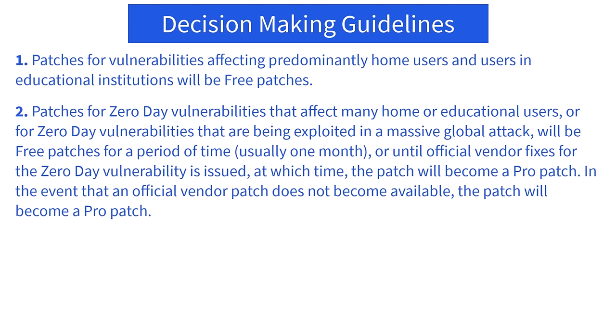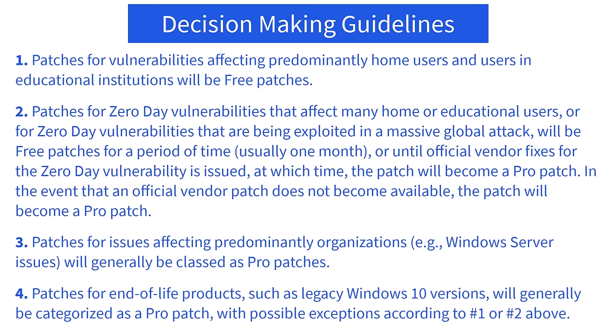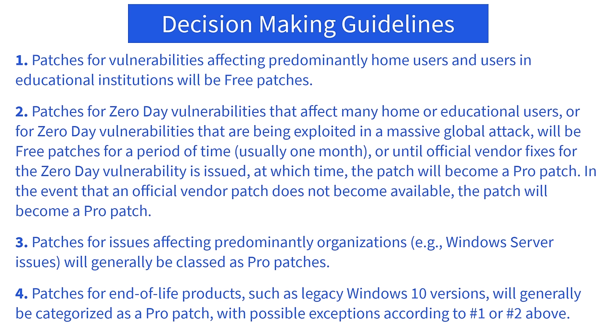If an official vendor patch does not become available, the patch will become a pro patch. Patches for issues affecting predominantly organizations — for example, Windows Server issues — will generally be classed as pro patches. Patches for end-of-life products, such as legacy Windows 10 versions, will generally be categorized as pro patches, with possible exceptions. With this in mind, I will personally be choosing the pro version.